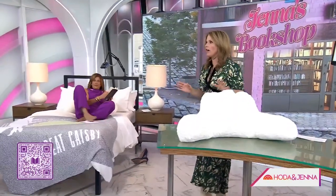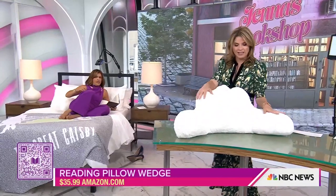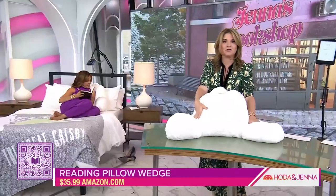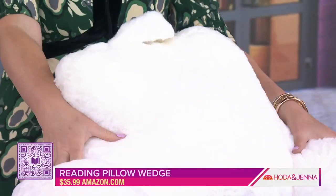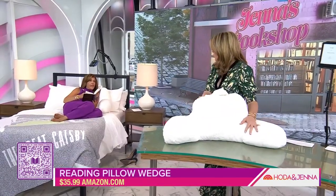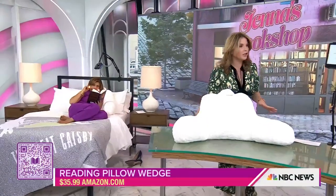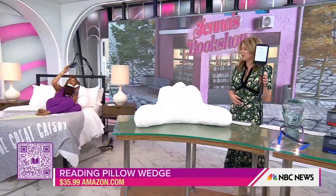The first thing is this reading pillow wedge. It's like a husband — they call those husbands, right? It has a handle, it's very comfortable, and it comes in two sizes: 18 inch high and 15 wide. It comes in 16 color options and it's $35.99. It's good for kids to do their homework too.